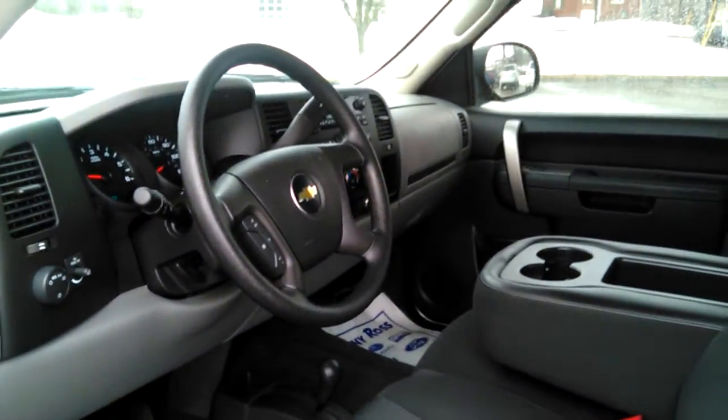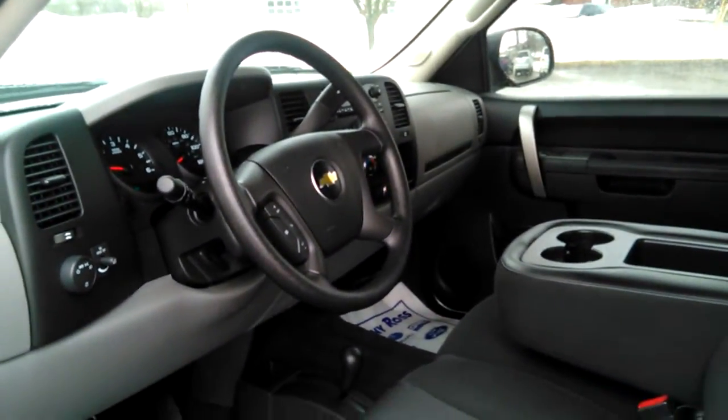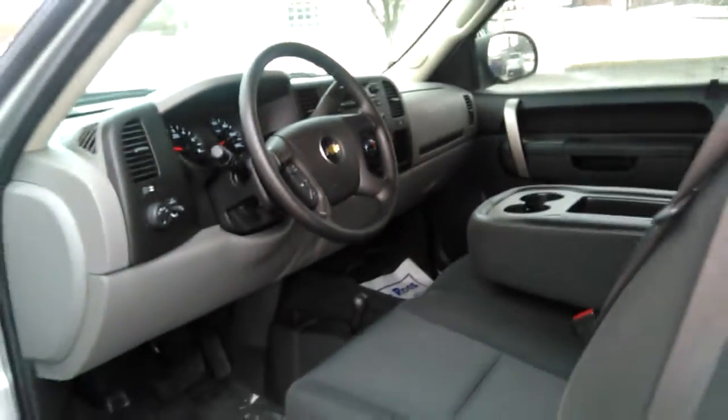Ron Kaiser here at Kenny Ross Chevrolet Cadillac. This is a quick YouTube video of the 2011 Silverado 4x4 extended cab with 180-degree doors.